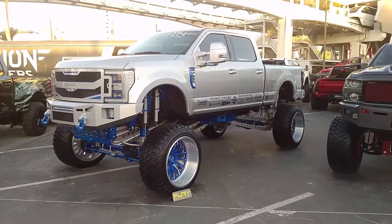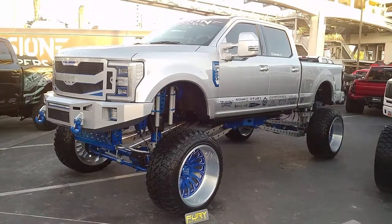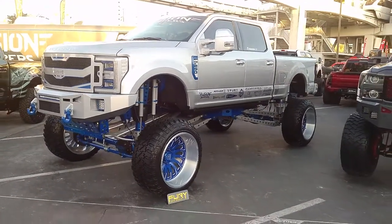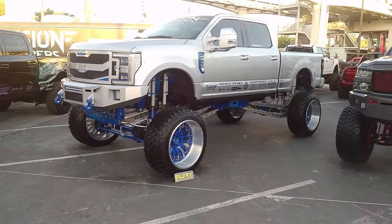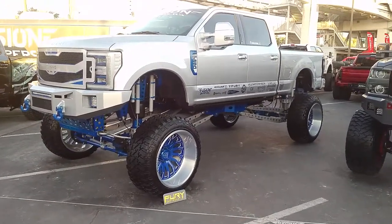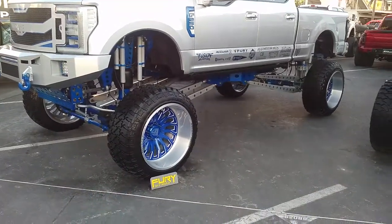It's your boy KB from Dubs and Tires TV at DubsandTires.com — tires with more shipped to your door. Find us online at DubsandTires.com or call us at 877-544-8473. If you're watching this on YouTube, be sure to hit the subscribe button. On Instagram we're at DubsandTires, and on Snapchat, DubsandTires305.